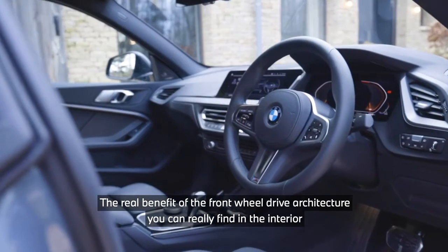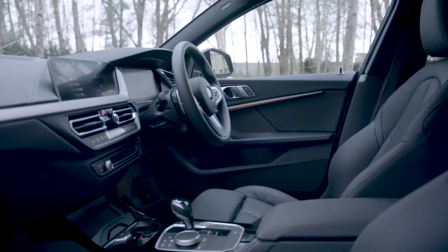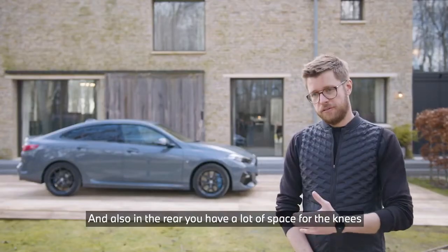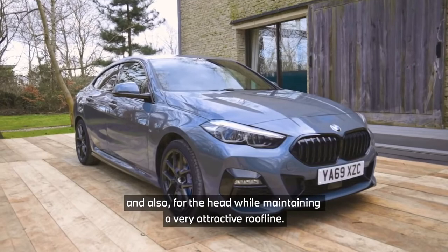The real benefit of the front-wheel drive architecture you can really find in the interior, because it offers a lot of space. The center console is really low and offers a lot of space to the sides as well, and in the rear you have a lot of space for the knees and also for the head, while maintaining a very attractive roofline.